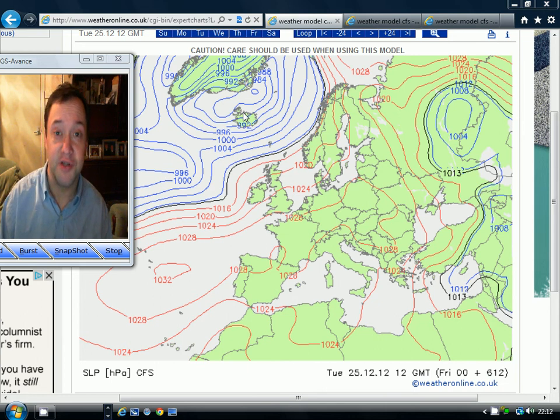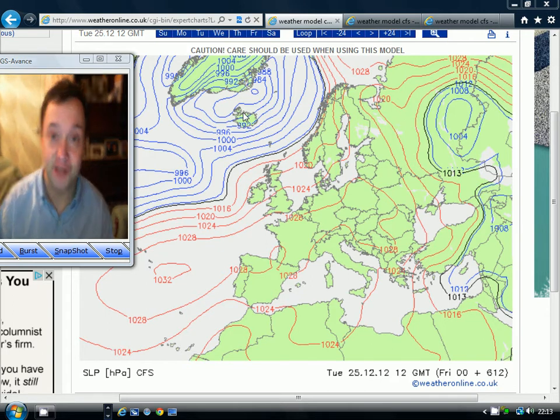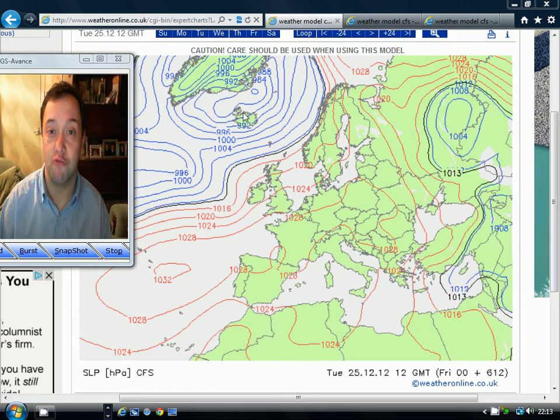We're doing yet another Christmas update. I'm sure you know the drill by now — this is probably the 7th or maybe even the 8th Christmas update, I've lost count to be honest. But yes, it's another Christmas update and we're going to have a look at the long range CFS model to see what it's predicting for the weather in the United Kingdom for Christmas Day.